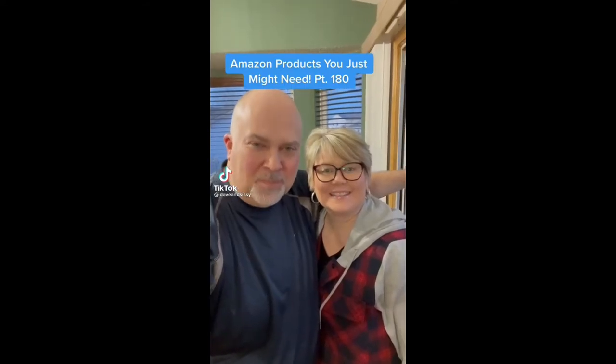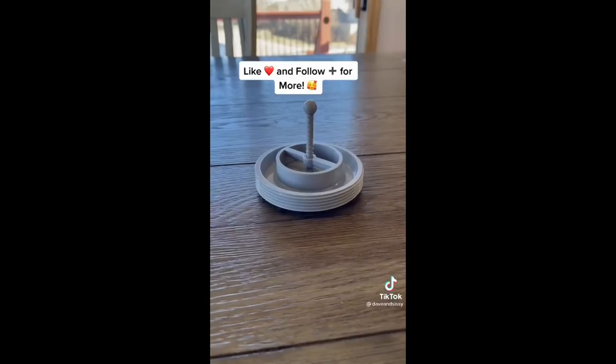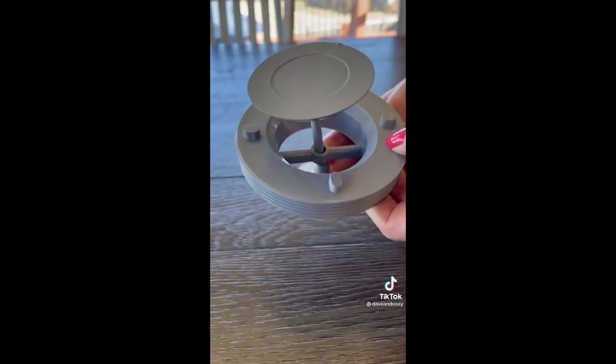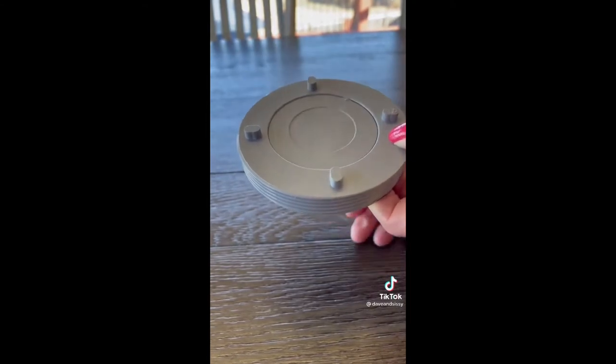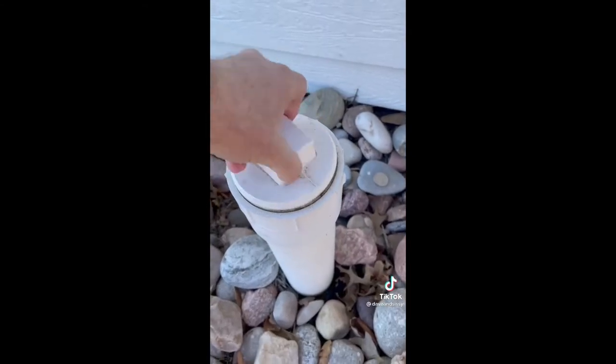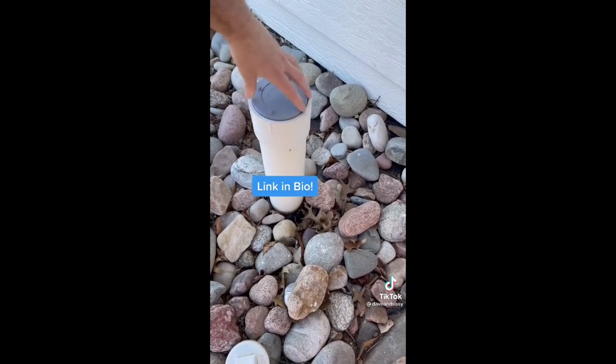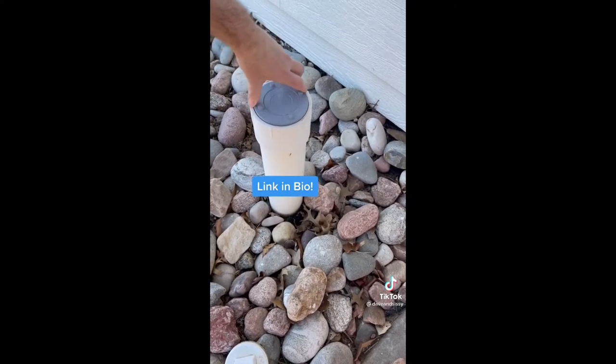Amazon products you just might need — we check them out so you don't have to. Here's a product that could save you thousands from sewage damage. This spring-loaded sewer relief plug is designed to replace the solid plug in a four-inch sewer clean-out pipe in your yard. It will help prevent sewage from flooding your house should there be an unexpected sewer backup.